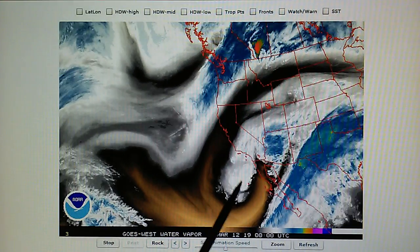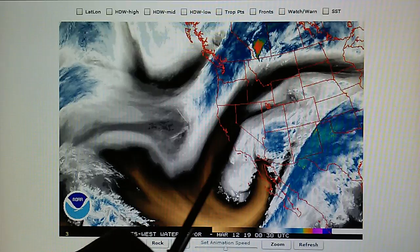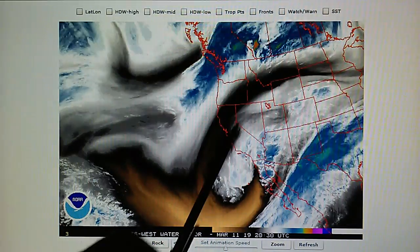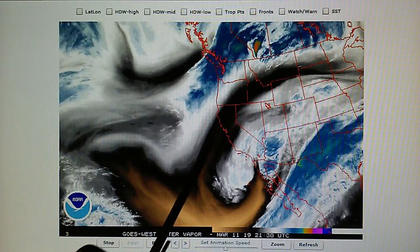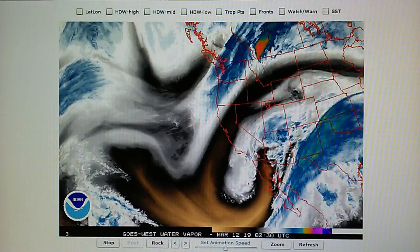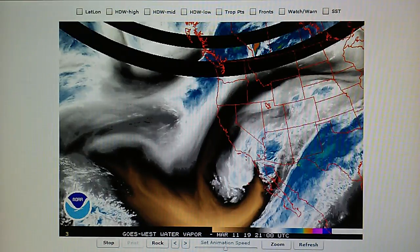This system here should be delivering a lot of rain to pretty much the entire state. We have this manipulation occurring here — all this is manufactured, man-made high pressure to manipulate this weather system and regulate how much precipitation it produces.